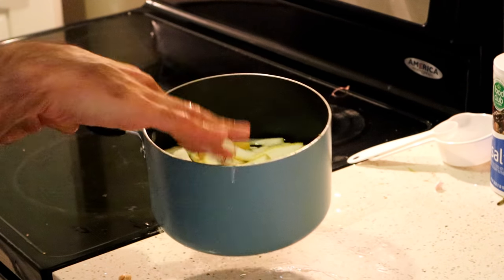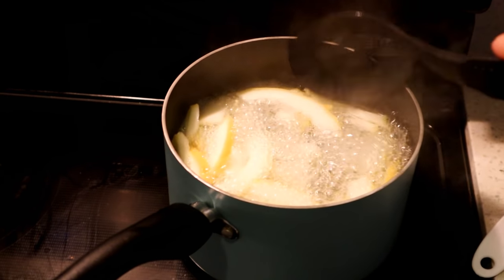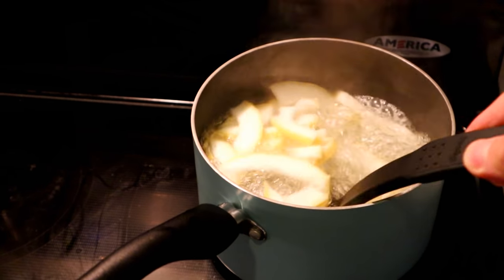I've just submerged that in water and that's going to go on the heat. We're boiling — let this boil for about 30 seconds.